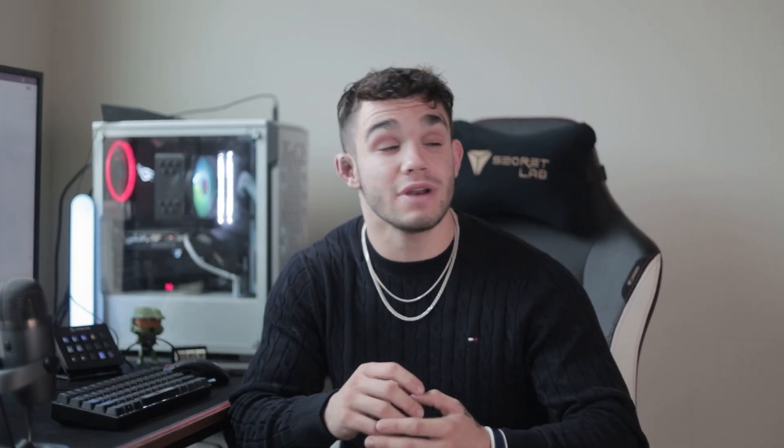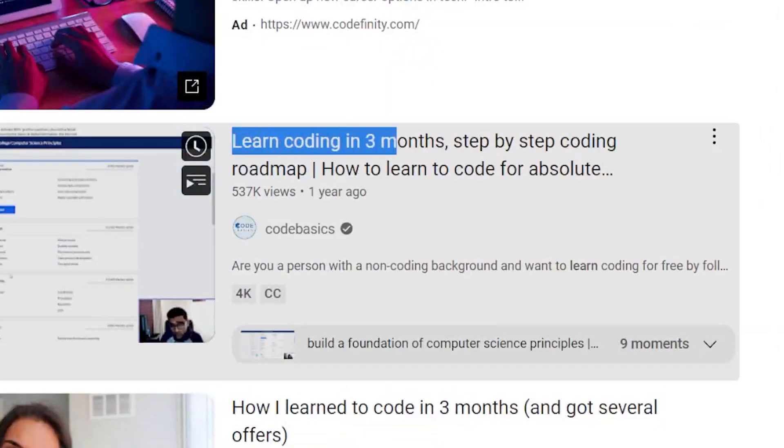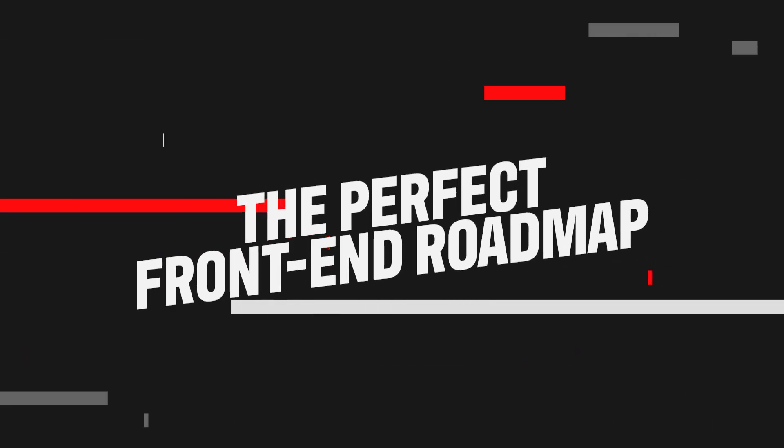Programming takes time. Forget what everyone says about learning to code in three months or six months or even a year. It's not possible. For a successful roadmap to work, you need to be able to put in the time to the basics and the fundamentals. You need to drill them into your brain, and that's not something that can happen overnight. I'm tired of seeing all of these 'learn JavaScript in one month' or 'learn Python in three weeks' videos because they're not true, and all they do is give you false hope that you can become a professional developer in such little time. Now that you've accepted that this is going to be a long journey, let's dive into the perfect front-end web developer roadmap.